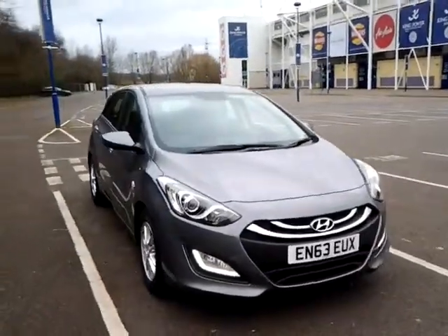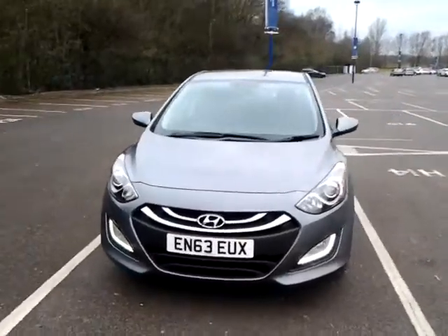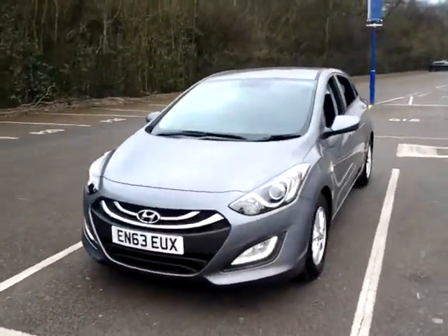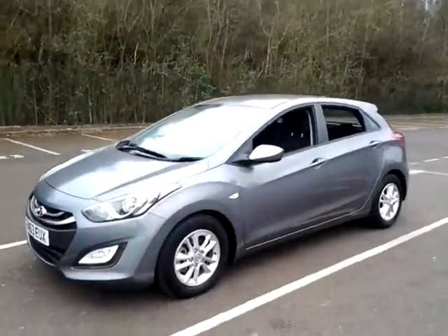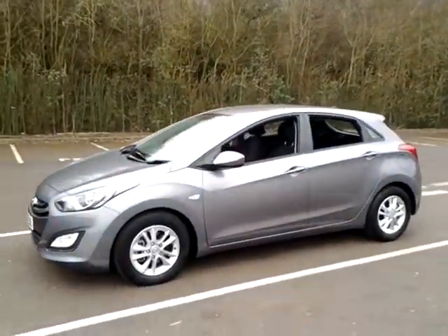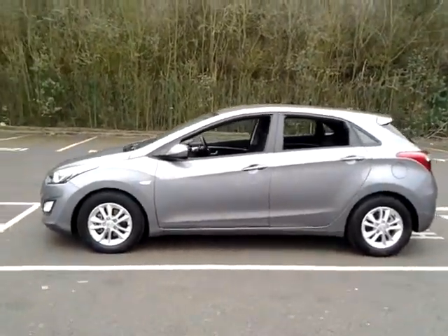Welcome to Sturgis of Leicester. Today we'll look at this 2013 63 plate Hyundai i30. This is a 1.6 CRDI Active 5 door. It's covered 12,900 miles with full service history. It is finished in metallic grey with a cloth interior.